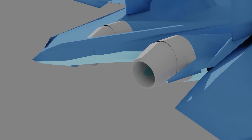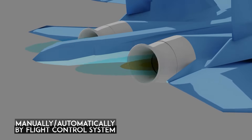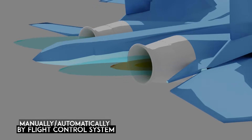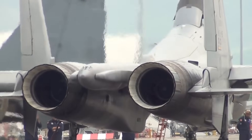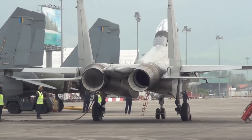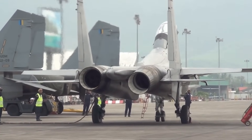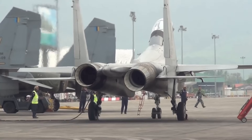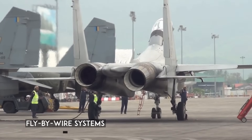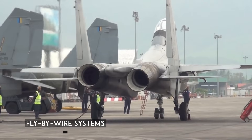In fighter jets and other aircraft, thrust vectoring can be controlled manually by the pilot or automatically by the aircraft's flight control system. In some aircraft, pilots can manually adjust the direction of the engine nozzles to achieve desired maneuvers, providing precise control over the aircraft's orientation during flight. Some modern aircraft have fly-by-wire systems where the pilot's inputs are interpreted by the flight control computer, which then automatically adjusts various control surfaces including thrust vectoring nozzles to achieve the desired maneuver.